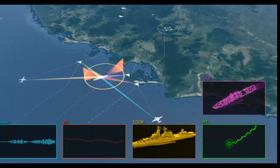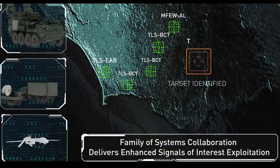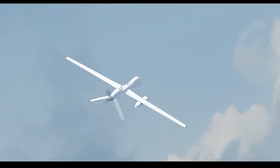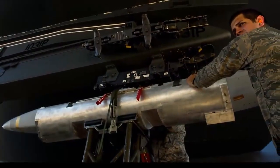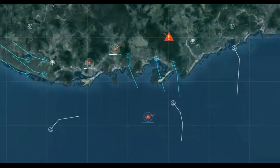AOEW leverages open systems architected solutions, allowing for rapid upgrades, interoperability, reduced lifecycle costs, and prompt insertion of new hardware. The architecture and technologies of AOEW lay the groundwork to deliver similar capabilities on other assets such as small ships or unmanned aerial and surface vehicles.